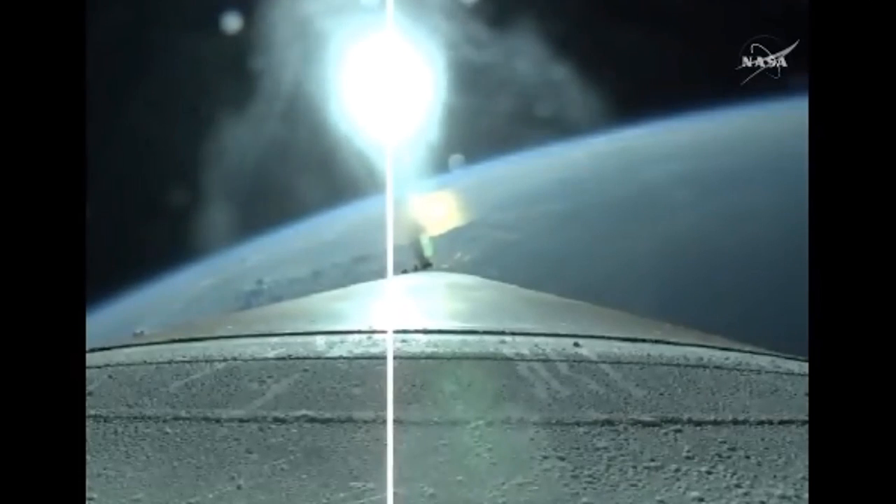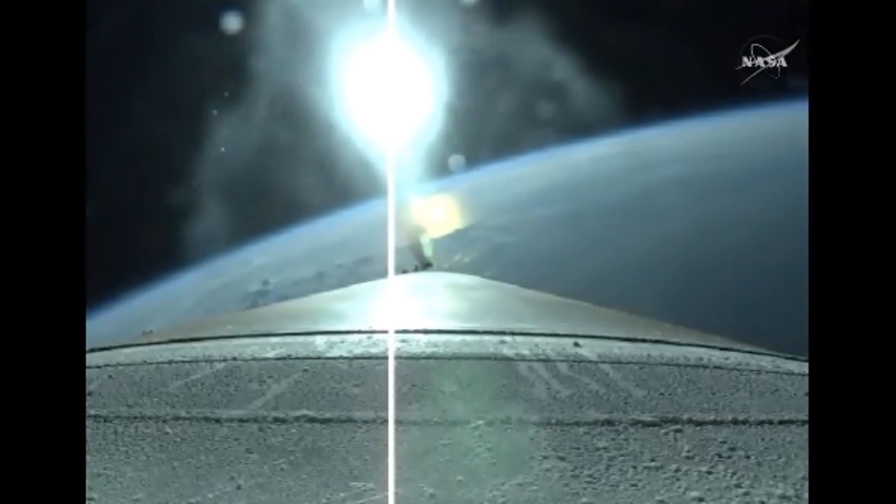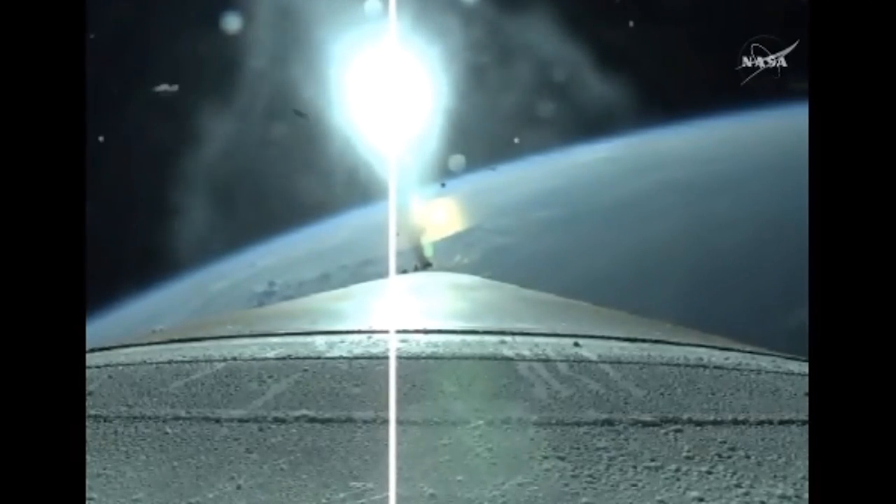About one minute away from Atlas booster engine cutoff. Pump speeds and pressures within band. Vehicle body rates look good. Vehicle is now one quarter of its liftoff weight.